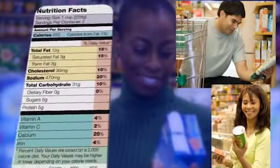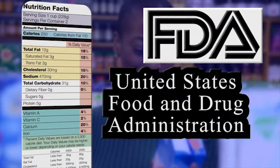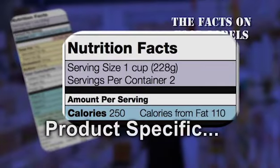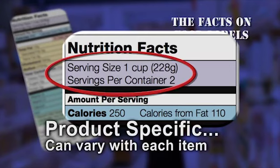A food label is crucial for a healthy diet, so the United States Food and Drug Administration is providing the facts on food labels. The first section of the food label is product-specific and can vary with each item. Here we see serving size and number of servings in the package. Pay attention to the number of servings.